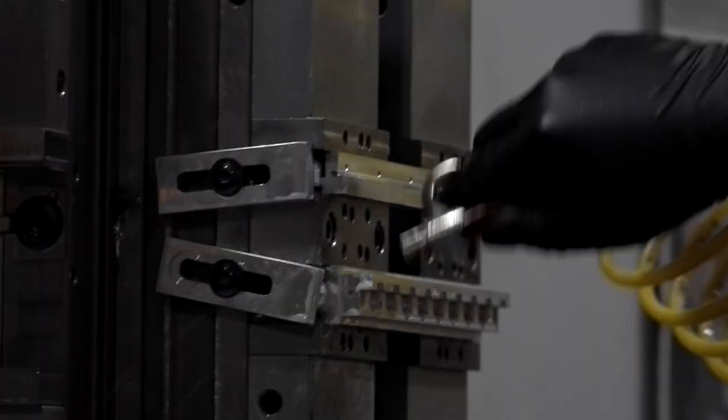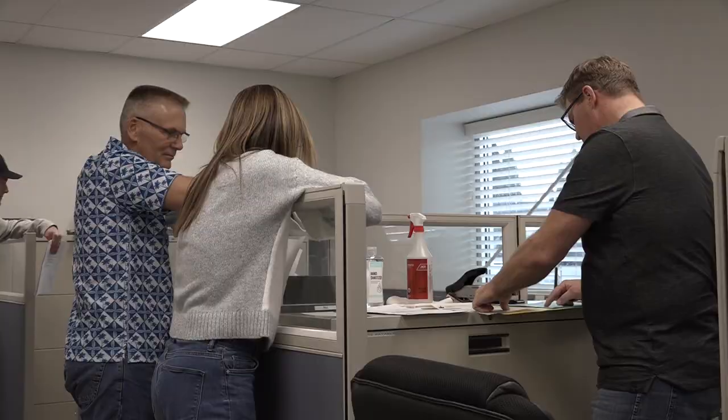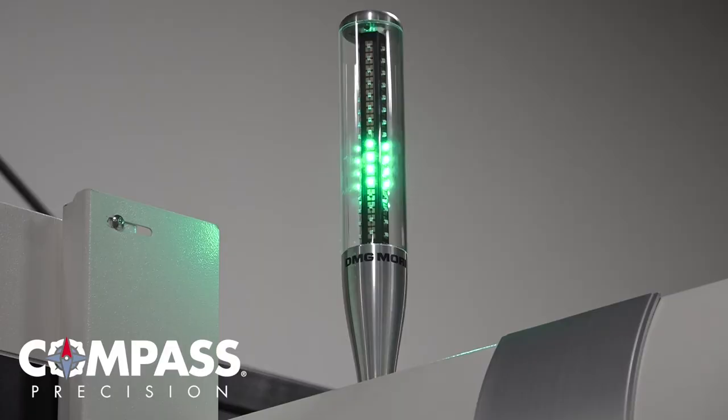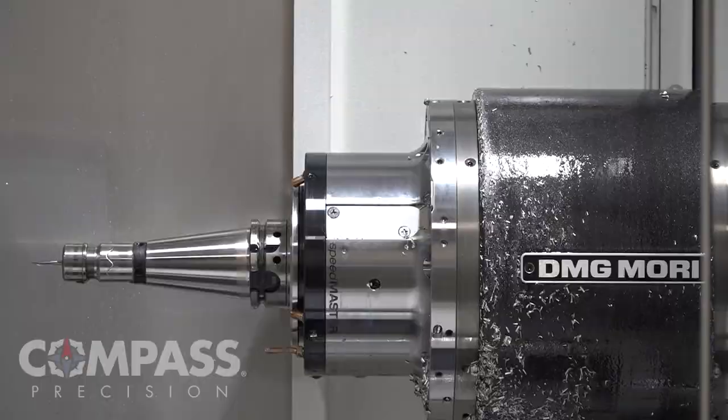Their dedication to their customer base — and not only their customer base, but to one another — they're a great team. They work really well together, and the customers know they're going to go 100% to take care of them. We are number one in support, number one in delivery, number one in price. We'll go up against anybody, and if we can't beat them, we'll figure out why — and we'll take the business away. We want it.